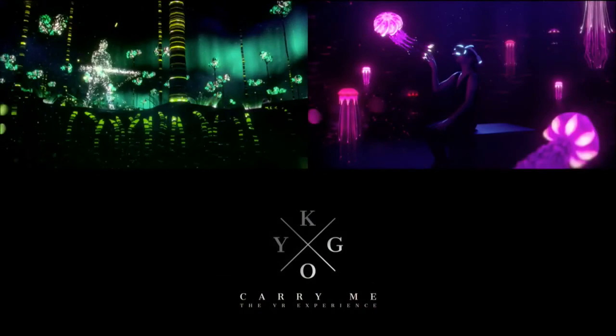For example, Sony Music Entertainment developed a VR music experience with electronic musician Kygo, and you can all experience it at our booth today. For those in the U.S. who are not here, rest assured it will be available at our PlayStation Store starting today. Many more VR experiences will be coming soon from Sony Pictures Entertainment and also from Sony Music Entertainment.